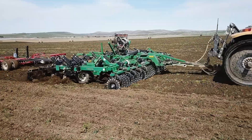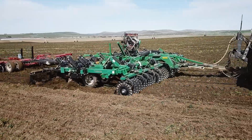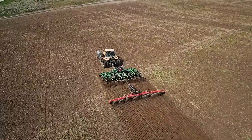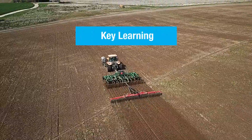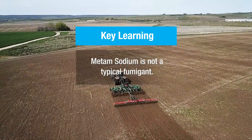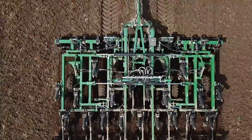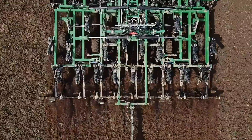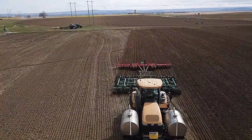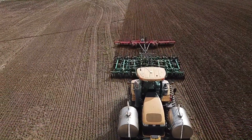For many years a common assumption has been that all fumigants behave the same way upon application. Many applicators have thought that Met-Am sodium acted as a typical fumigant by moving widely and deeply throughout the soil profile — but it's not true. A primary insight in our findings is that precision placement is key, because Met-Am sodium lacks mobility in the soil because of its low vapor pressure.